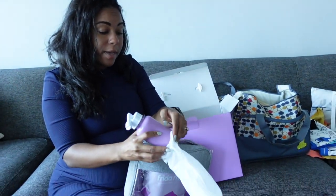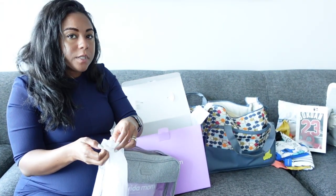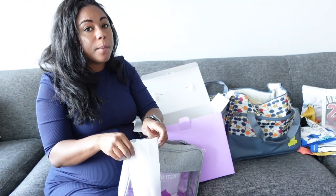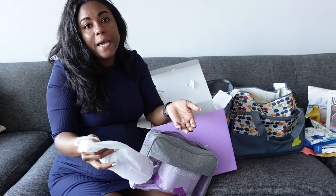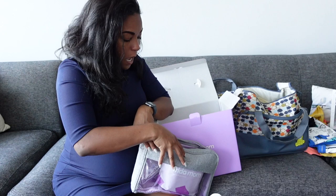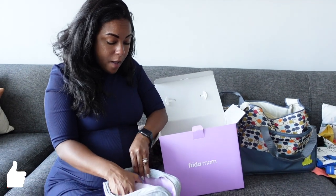A cool thing about the Frida Mom collection is that if you already have some of this stuff, you don't need to purchase a whole kit — these items can be purchased individually. But I found it made more sense financially to get the whole kit because they had a sale. They have a kit for around $50 to $60 and another kit around the same price. With the discount, I essentially got the full kit but paid like the price of the smaller one, so I ended up saving money in the long run.